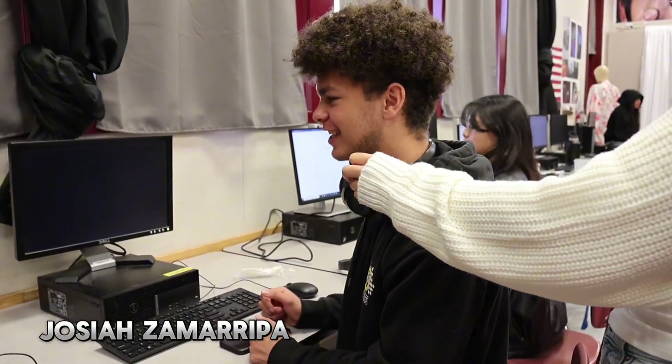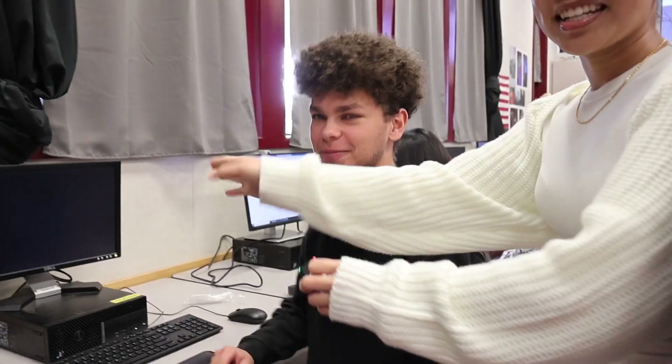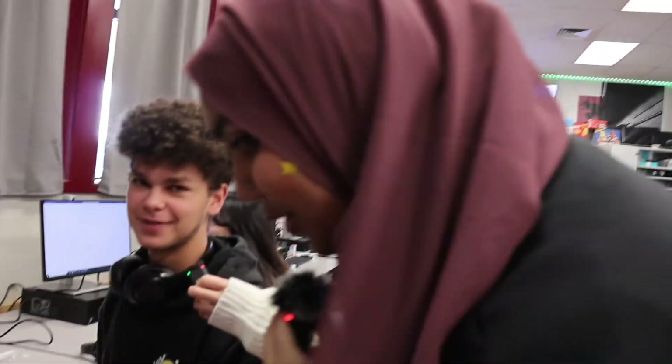My name is Josiah Zemaripa — Nepo baby. We're doing an assignment right now: lower thirds. Follow my Instagram... or don't.